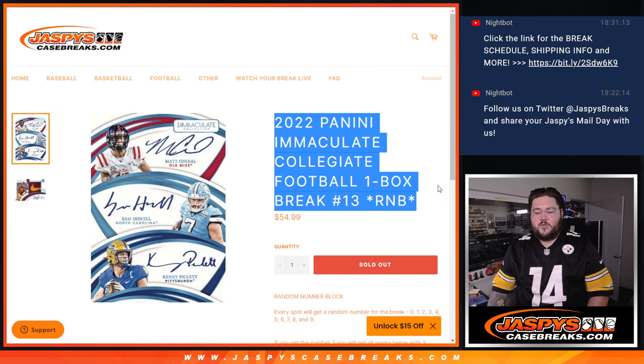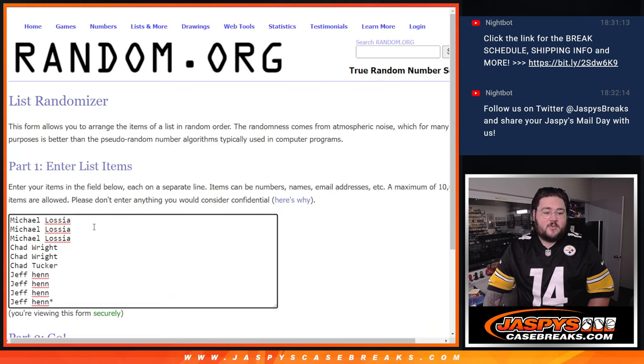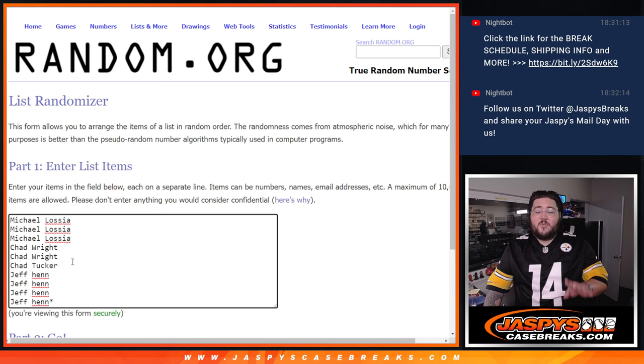We're in number block number 13. Ten spots total. Michael, Chad Wright, Chad Tucker, and Jeff grab the last four spots — that last spot mojo right there. Thanks again, you four. Appreciate y'all.